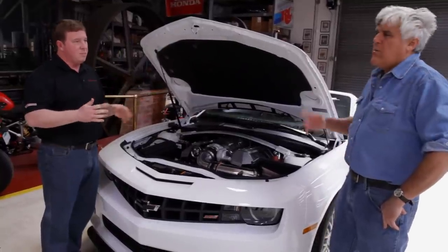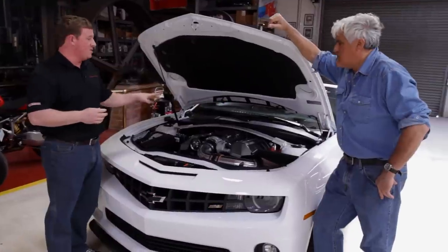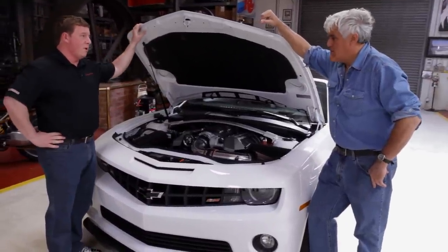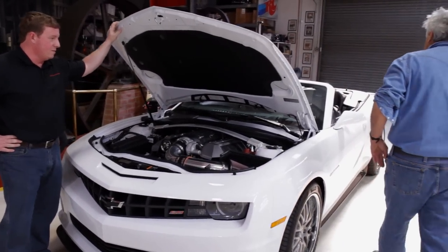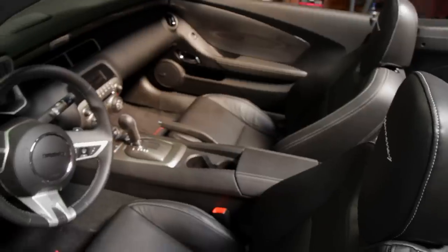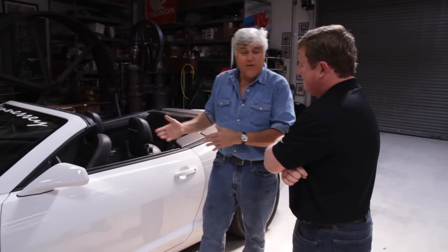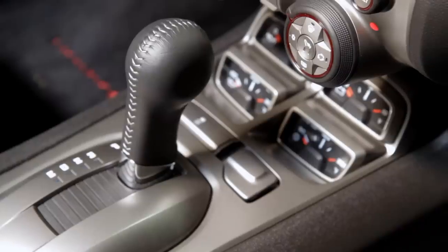Does the automatic have cylinder deactivation? Correct — and we actually turn that off when we do our upgrade, and it doesn't really seem to affect the fuel economy. This will still get over 20 miles to the gallon on the highway. All stock interior as well — nice stitching. And it's the automatic. Is this because you're getting old? That's the way the customer ordered it. A real man would have a stick shift, right? The customer is always right. I prefer the stick myself, but the automatic is very nice.